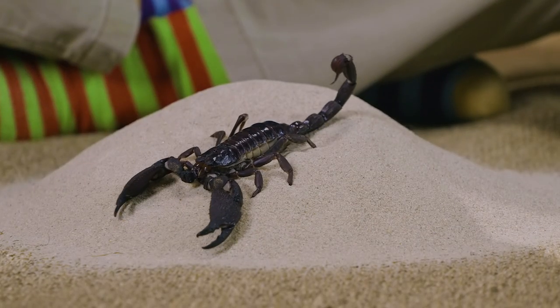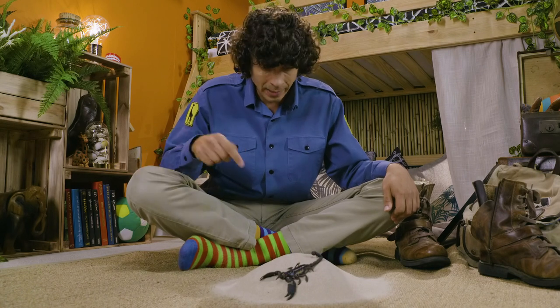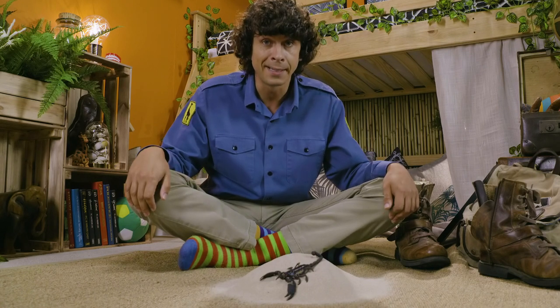There are some fantastic animals living in the desert with some amazing ways of getting around. Can you cartwheel like a golden wheel spider or jump like a Jeboa? I'd better get a move on. Hang on a minute, you're not going anywhere — we need to clean this sand up. See you next time!